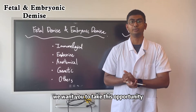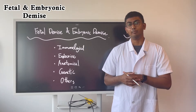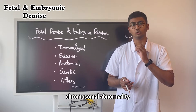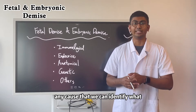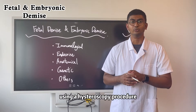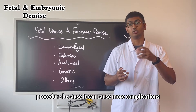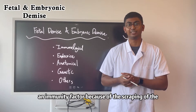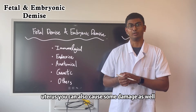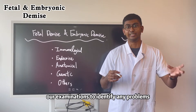Here at Anta Hospital, we want you to take this opportunity — although as tragic as it is — to do a post-operative examination of the fetus to identify any chromosomal abnormality and any cause of the fetal demise, so we can prevent it from happening again. We recommend doing this using a hysteroscopy procedure. Avoid using a D&C procedure because it can cause more complications, including developing an immunity factor due to scraping of the inner lining of the uterus.